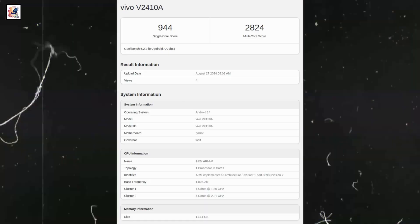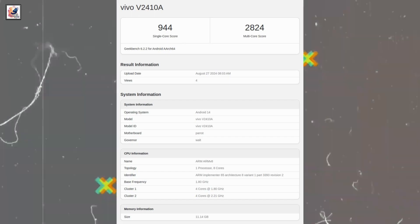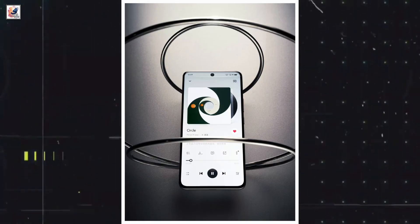The Geekbench listing of the device revealed that the Vivo Y300 Pro will have the Snapdragon 6 Gen 1 chipset, 12GB of RAM, and Android 14.